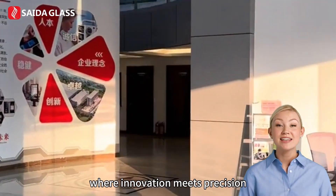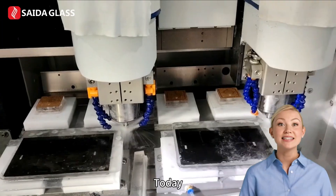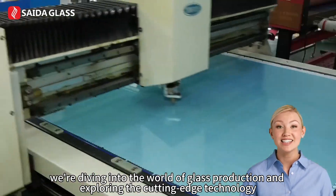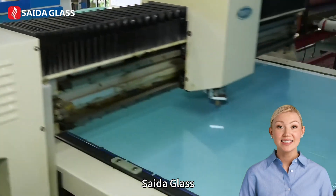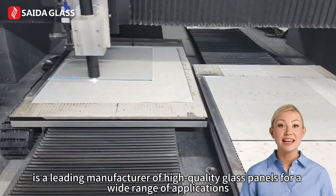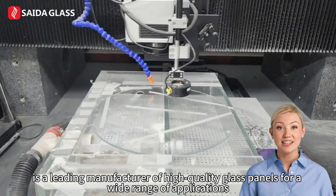Welcome to CytoGlass, where innovation meets precision. Today, we're diving into the world of glass production and exploring the cutting-edge technology. CytoGlass, founded in 2011, is a leading manufacturer of high-quality glass panels for a wide range of applications.